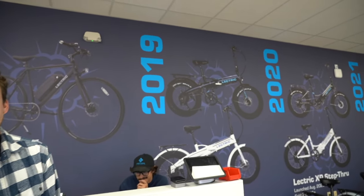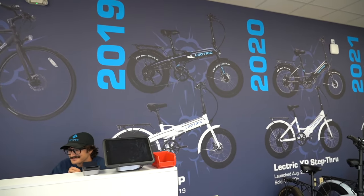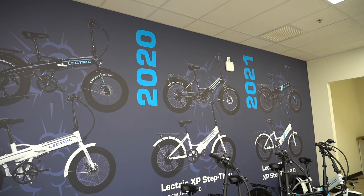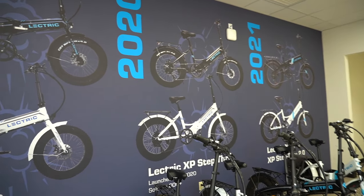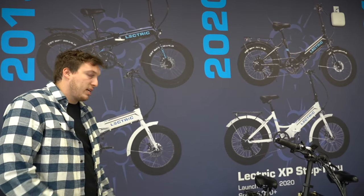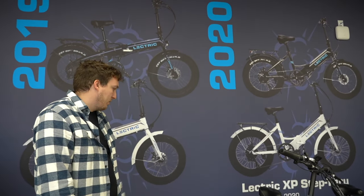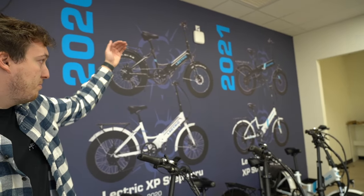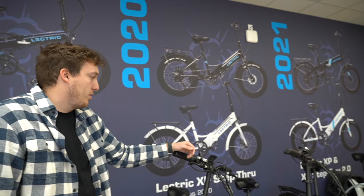We sold about 35,000 models of that. Wow, quite an improvement over the first model. And then it kind of moves over to 2020 when we came out with the step-through model, which was great because a lot of customers wanted a lower frame so they can get on and off the bike. We sold about 24,000 models of that. And then not too long after, this 2.0 came out in both the XP and the step-through model, so that number is continuing to rise.